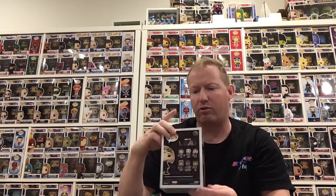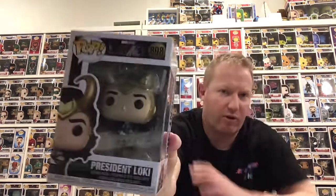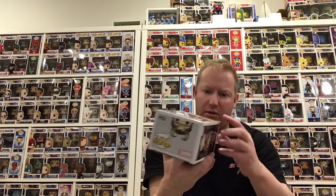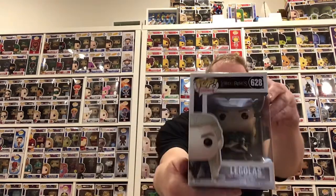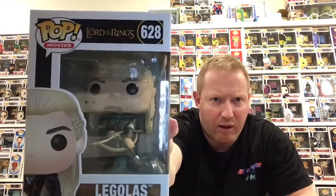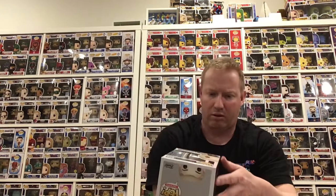Next one is a Loki — President Loki, again from the TV series. The box appears to be excellent, which keeps me happy. Next one is another Lord of the Rings — that looks like it's Legolas. The box is in very good condition, nothing wrong there.